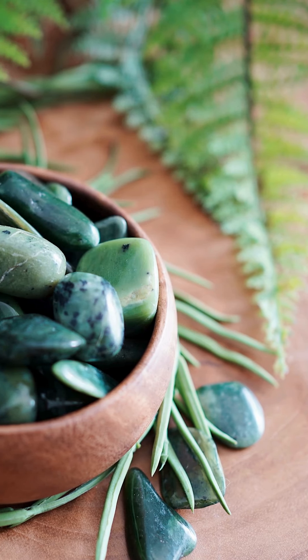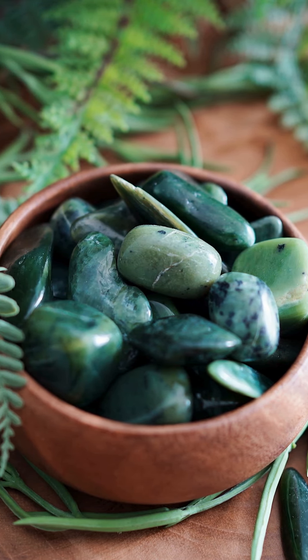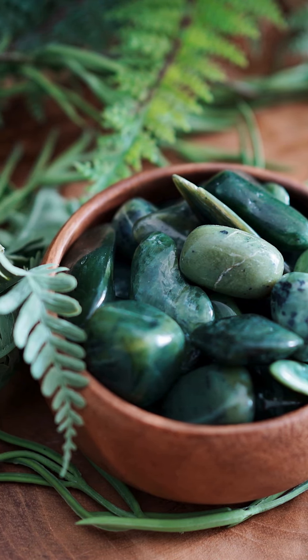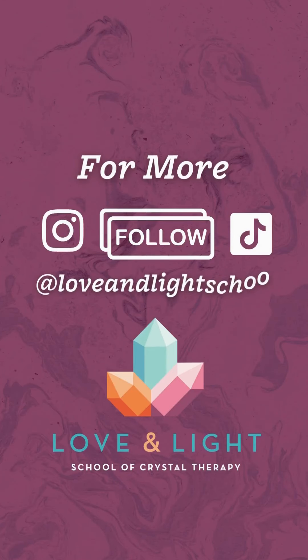If you have a question about our most common green stones and how to tell them apart — if you've forgotten what they are or you're trying to ID one — feel free to connect with me on Instagram and I will help point you in the right direction.